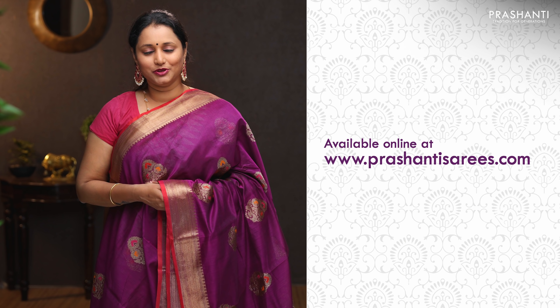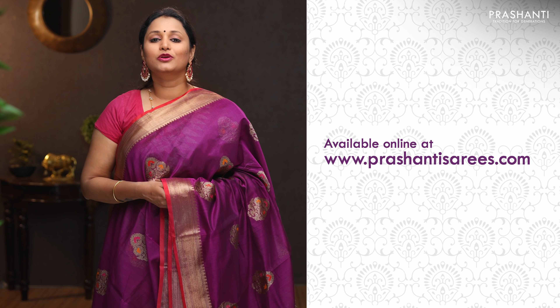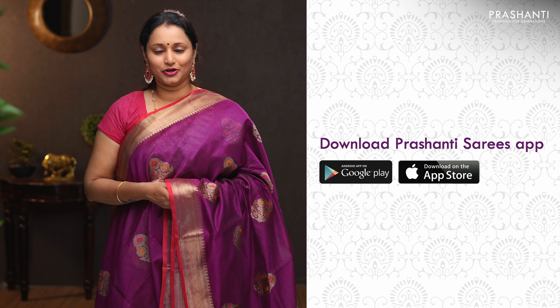These are just a few of the randomly picked sarees to showcase in today's video. Many more unique designs and colours have been uploaded on the website. To buy these sarees, please log on to www.krishanthisarees.com. You can also download our app, available on both iOS and Android.